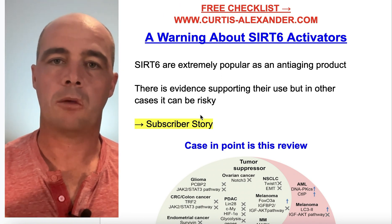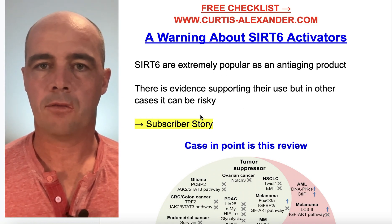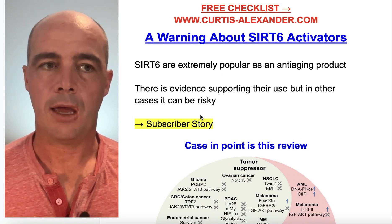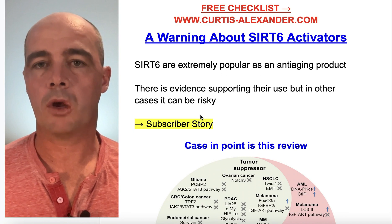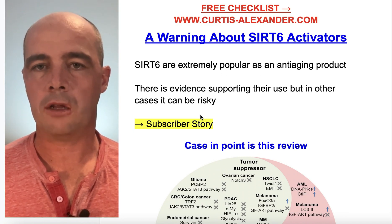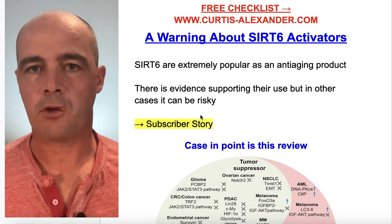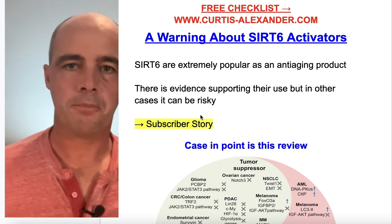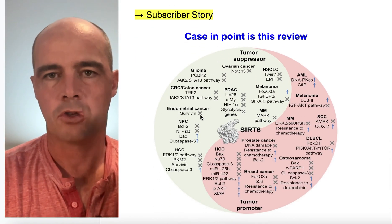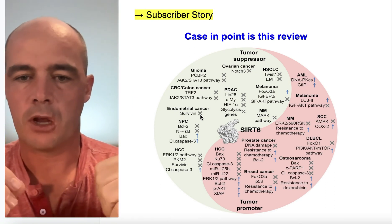Interestingly enough, this gentleman forwarded me some studies that I took a look at and found had some merit. So I kept digging a little more, and that's the point of this video. I want to share what I found. This is a review that included a lot of the studies he forwarded to me, and this graphic here kind of sums it all up.